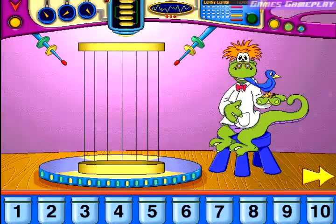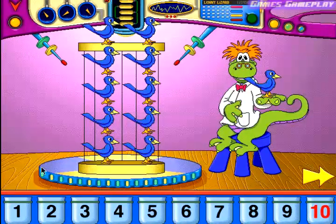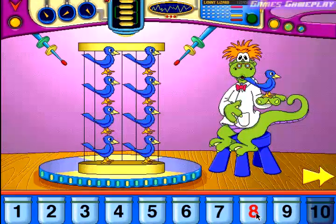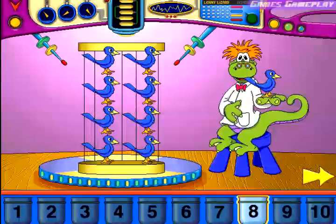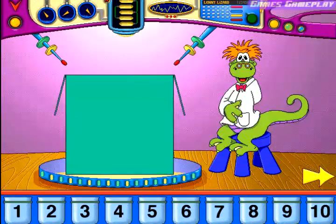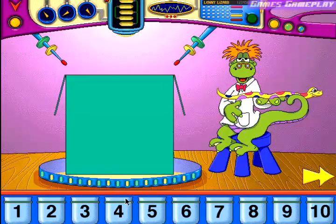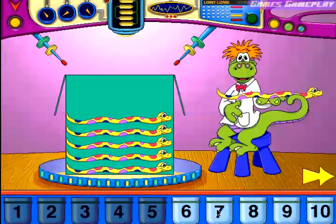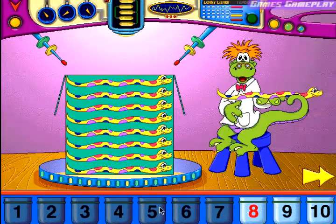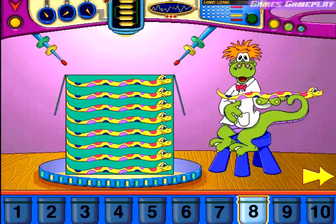Estimate how many of these will fit into this container. Three... Five... You need more. Seven. My calculations say... Eight. That's exactly right.